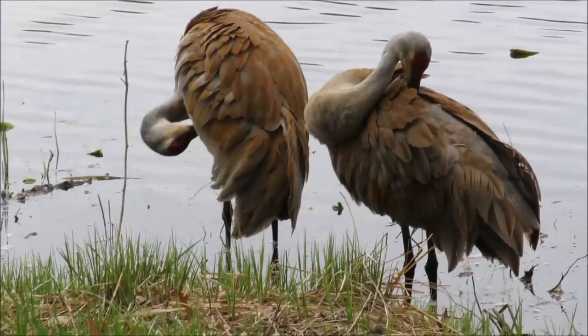They kind of paint themselves with mud from the areas by preening it into their feathers. Even though they have gray feathers, this can sometimes give them a reddish-brown appearance. The lifespan of these cranes is quite remarkable — they can actually live up to 20 years. And they're monogamous; once they mate, they mate for life.